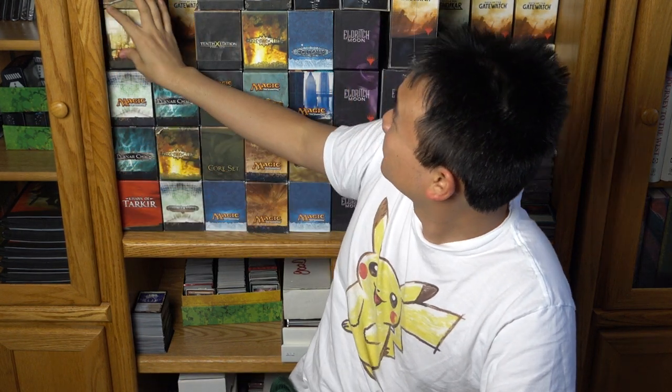Hey guys, today I'm going to talk about fatpacks and we're going to look at some of my favorite fatpacks. I have fatpacks behind here too. I definitely wanted to pull out some cool fatpack artwork.